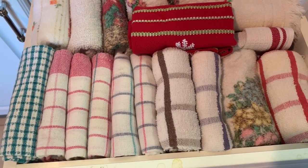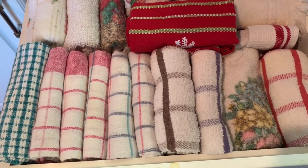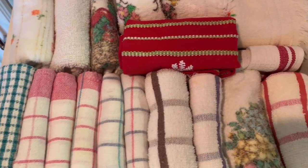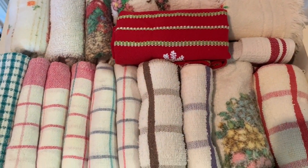The drawer below the tea and coffee drawer has all the dish towels that we use here in the kitchen — the ones that are clean and ready to be used.